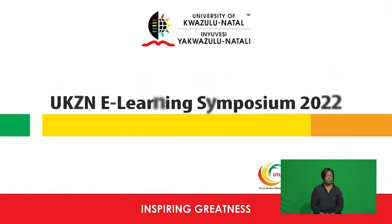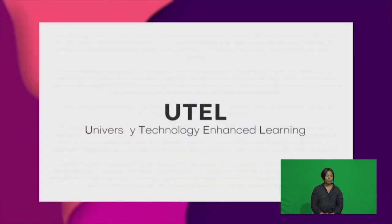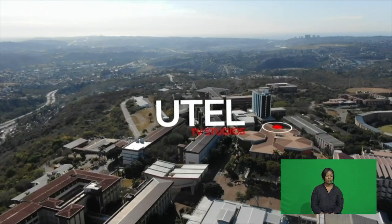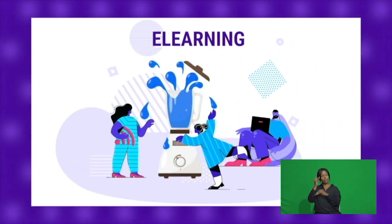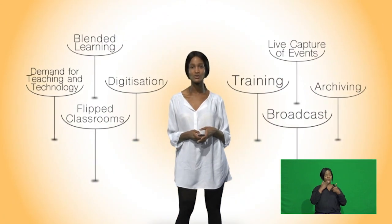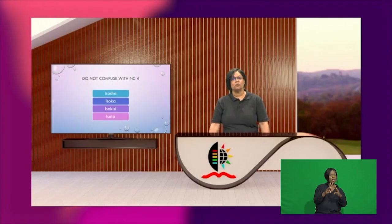UTEL, based on the Westville campus, was established to produce teaching and learning content through providing technology-rich teaching and learning solutions and innovative pedagogies using e-learning, online learning, the flipped classroom approach, and blended learning. The University Technology Enhanced Learning Project was set up to meet a number of objectives, including an opportunity for academic staff to record their lectures in studio. UTEL encourages the lecture-capture approach that integrates blended learning and flipped-class approaches to teaching.